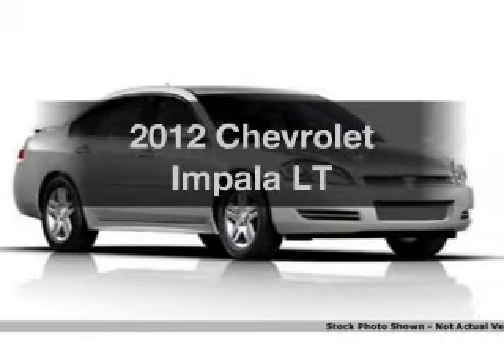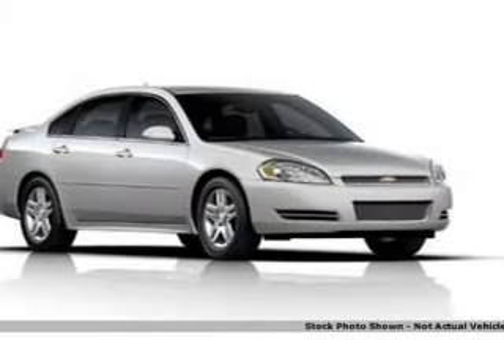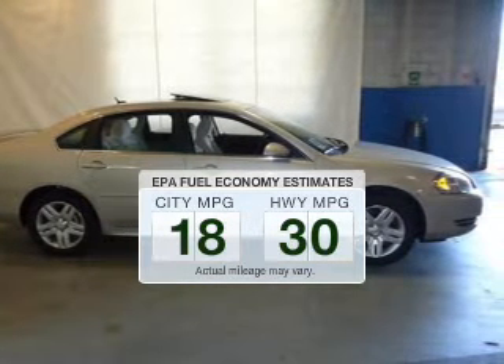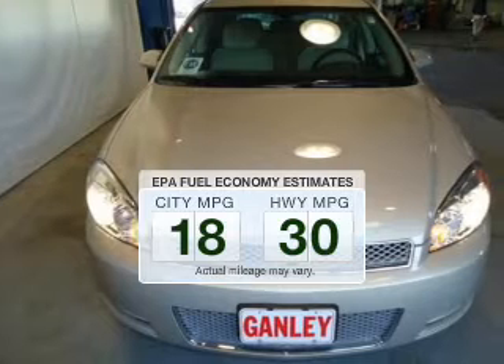Get noticed in this 2012 Chevrolet Impala. Find everything you want in a ride under one roof. With this vehicle, better gas mileage means better long-term driving, and this ride delivers with a great low fuel consumption rate.